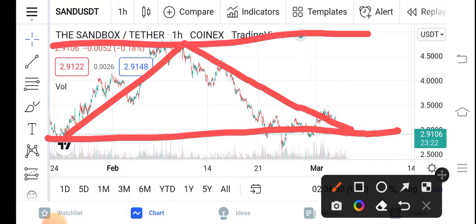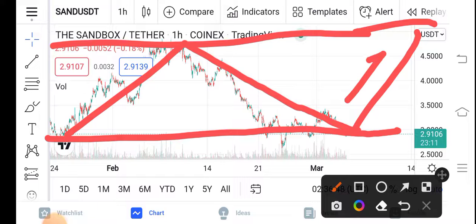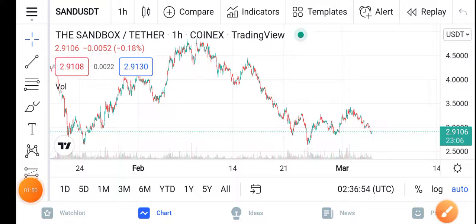So that is the best opportunity for buying Sandbox. Now the price is $2.91 cents and I hope you can see — three dollars is my target for Sandbox in the upcoming seven days. You can see the price will pump like that guys. So be alert, buy now, buy before the price pumps.